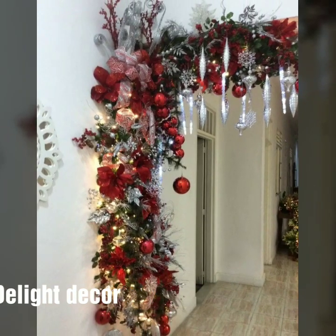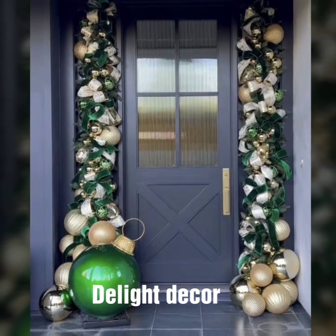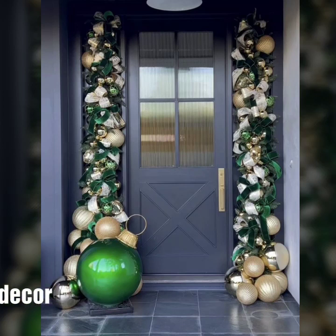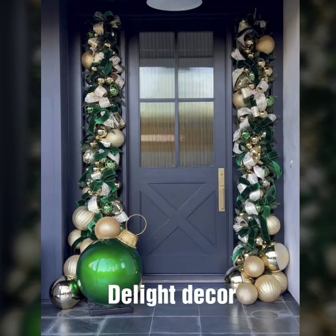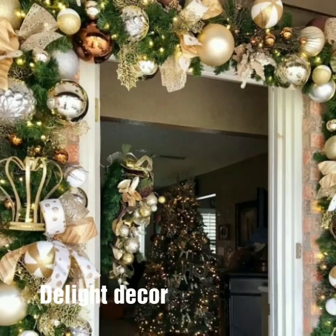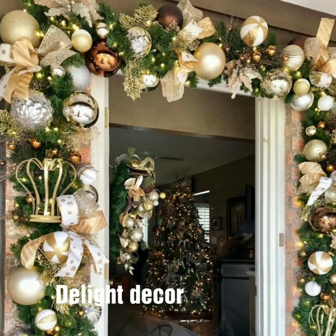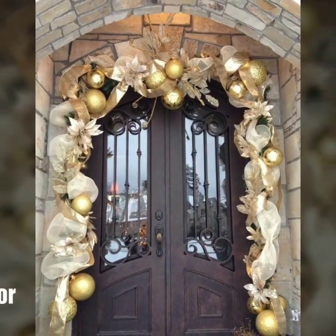If you are loving these beautiful Christmas home decoration designs, please do like my video and subscribe to my channel if you haven't already. If you have subscribed, please also click the bell icon so you get notifications of all my videos and won't miss any in this collection.